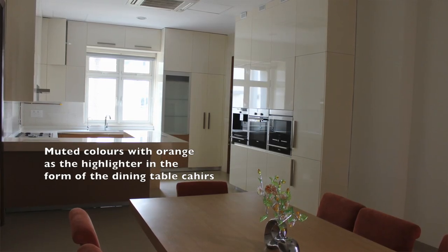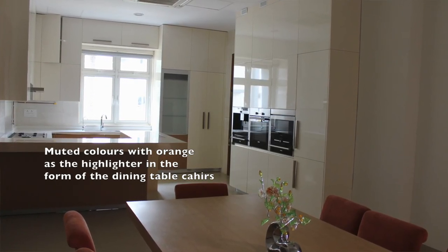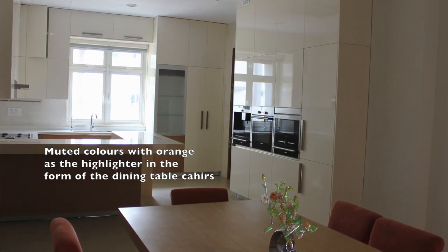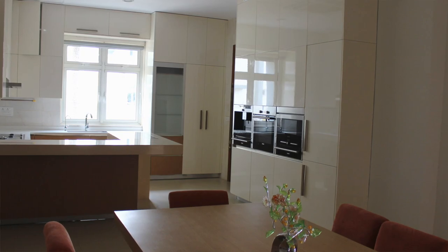The colors we chose were deliberately muted because the orange highlighter color was used in the upholstery of the dining chairs. So for the kitchen, we did not want to highlight it too much but keep it sophisticatedly muted.